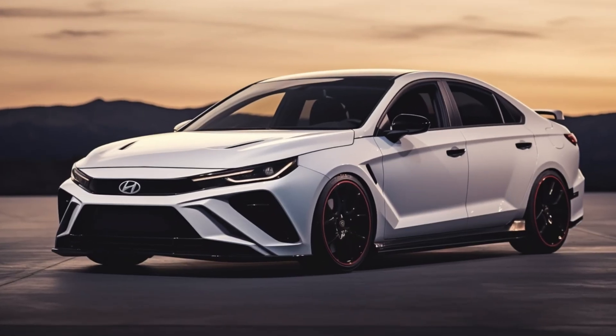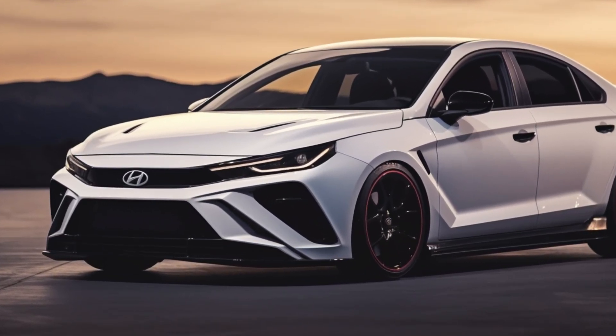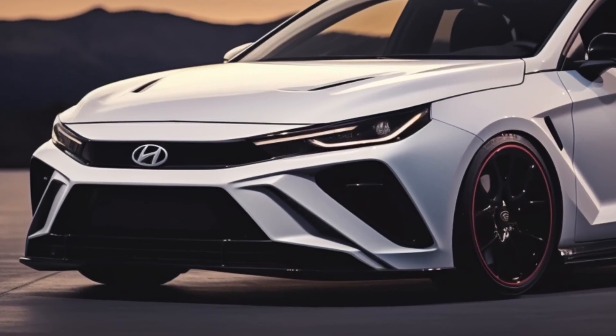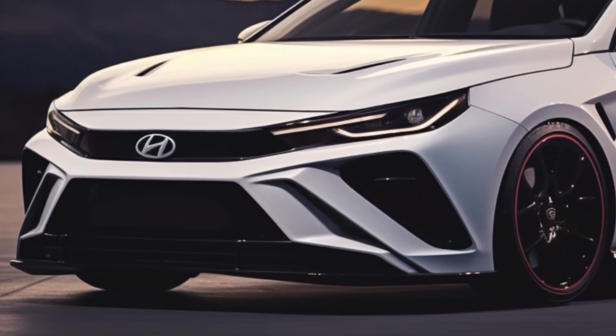At an estimated price of $36,000, the Elantra N comes fully loaded with tech and safety features. Buyers also have a handful of paint options to choose from.